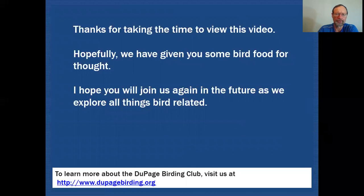Thanks for taking the time to view this video. Hopefully we've given you some bird food for thought, and I hope you'll join us again in the future as we explore all things bird-related.